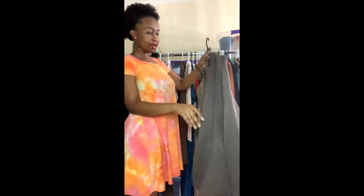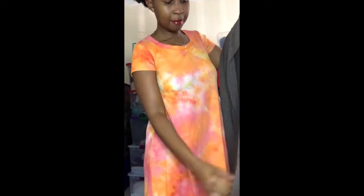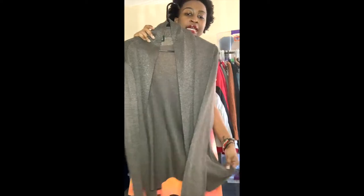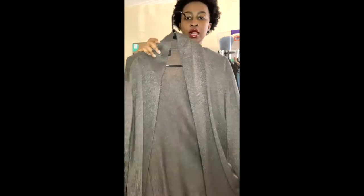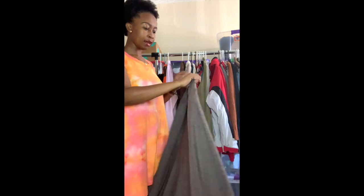The next one is this Eileen Fisher — my mom actually picked this one up for me. It's missing a size tag, however it is a silk blend: 54% silk, 35% rayon, and 11% nylon. I thought this would do really well. It's listed on all my reseller platforms with measurements since it doesn't have a size tag, but it's really cute.